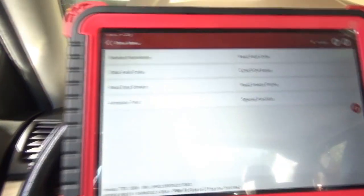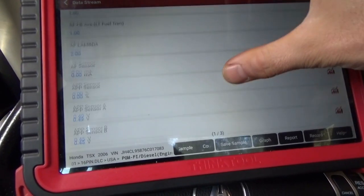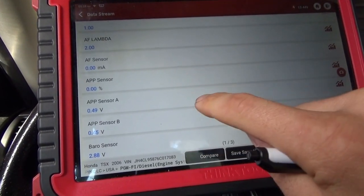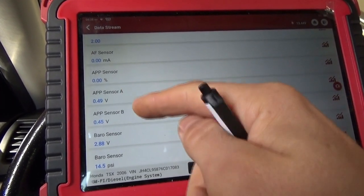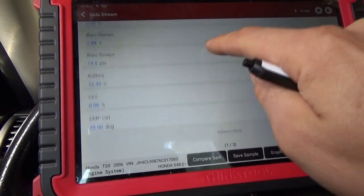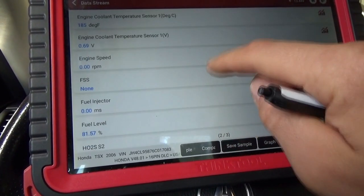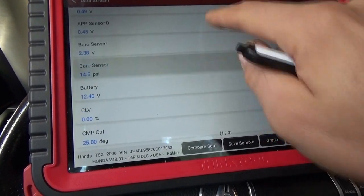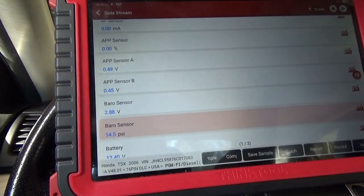Looking at the freeze frame for code 3714 — the A/B correlation code — we have APP sensor at 0%, APP sensor A at 0.49 volts, APP sensor B at 0.45 volts. Is 0.45 and 0.49 a bad reading? I don't know. Let's look at some live data.